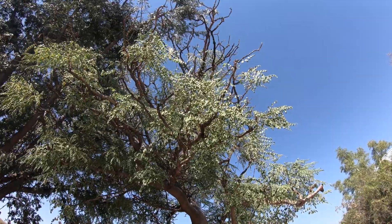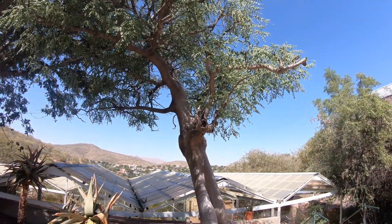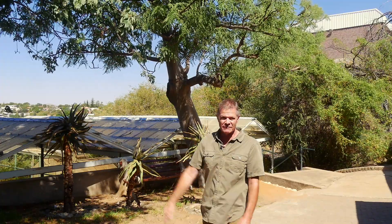I've never seen one in the world before, so I'm so excited to see this here. It's been a very, very productive day for me here at this botanical garden in Windhoek. I've seen so many trees and plants that I wouldn't otherwise have had a chance to see on a flying visit into Namibia.